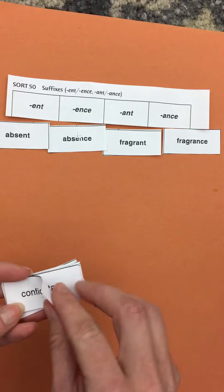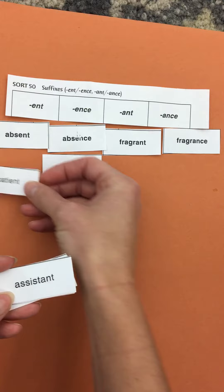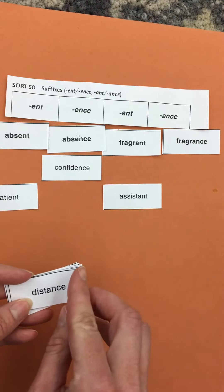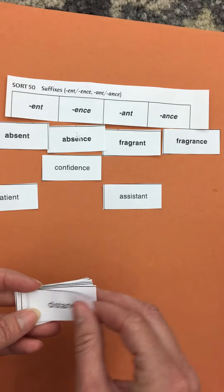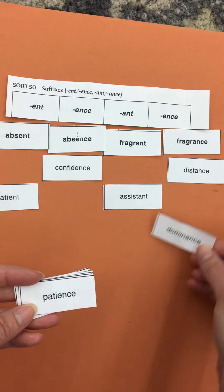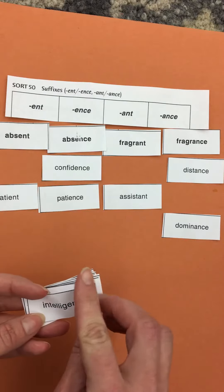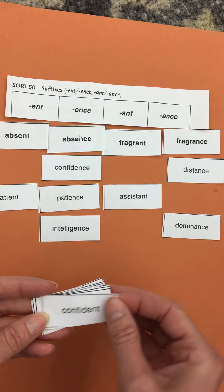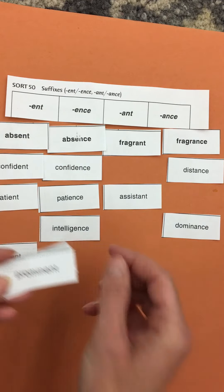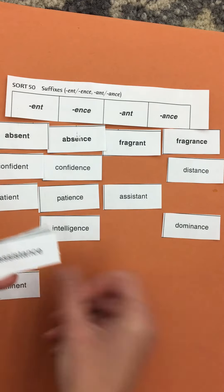Confidence, patient, assistant, distance, dominance, patience with patient, intelligence, competence, different, prominent, ENT.